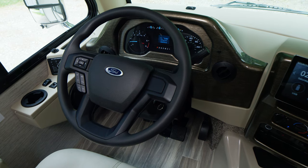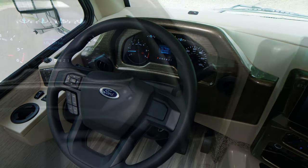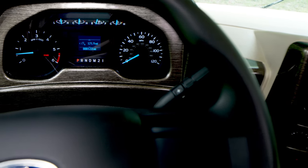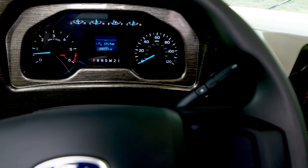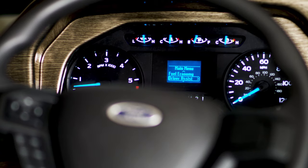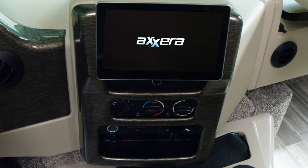This new instrument cluster features the readouts you need: oil pressure, temp, fuel, and transmission temp. The digital readout has two tripometers, your fuel economy, how many miles are left in the tank, how much oil life is left, how many hours you have on the engine, and a voltmeter. It's all here.